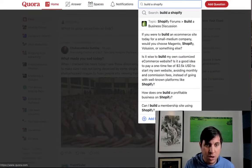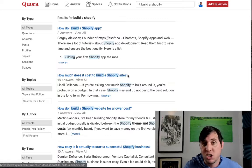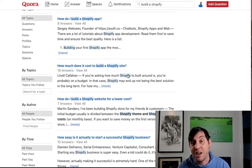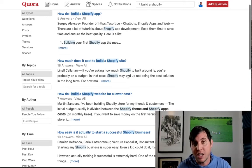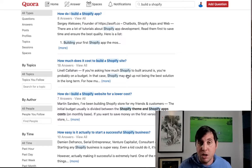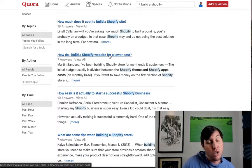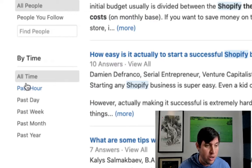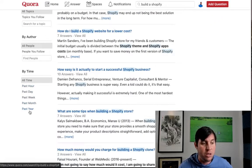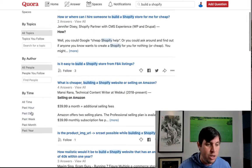You can also search 'build a Shopify' on Quora and mess around with different search terms to find new questions — like 'How do I build a Shopify app?' or 'How much does it cost to build a Shopify site?' Answer those questions and say it's anywhere from $500 to $2,000, and offer to do it for $500. They'll message you. Quora also has a time filter — you can filter by past hour, day, week, month, or past year, so you can make sure people are recent and not asking from three or four years ago.